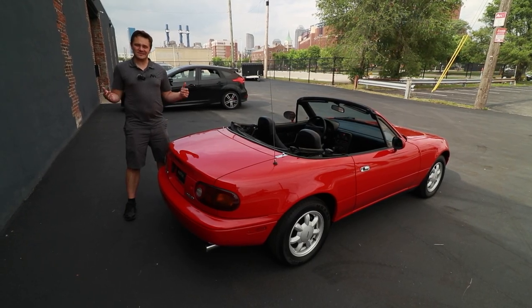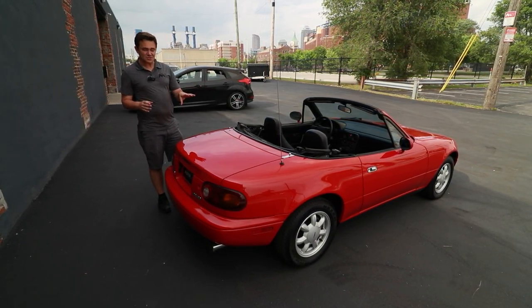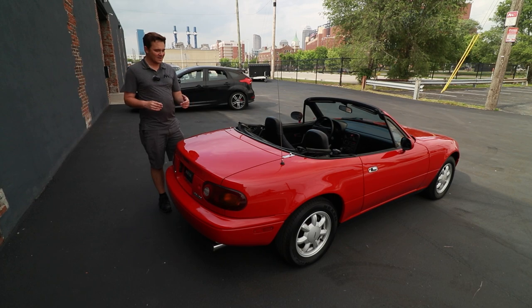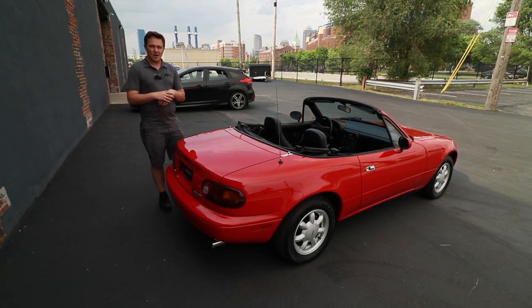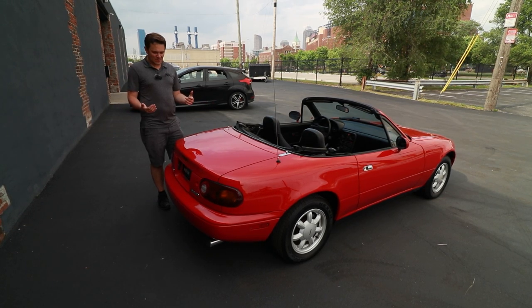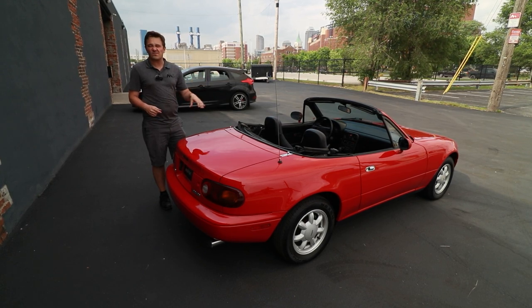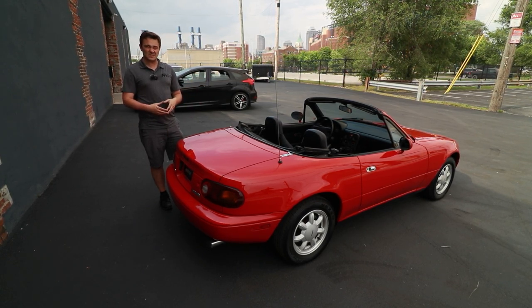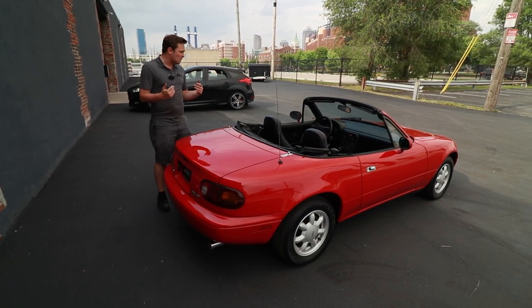The Mazda Miata started life in 1990. The NA generation — the first generation, which this is a part of — really captivated North America, Europe, pretty much the entire world because of their fun drivability. This particular one only has 54,000 original miles. It's a two-owner car. It's always been in Indiana. It's been so lovingly kept.